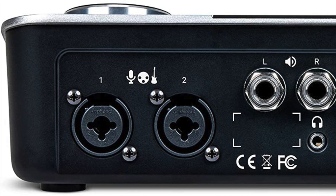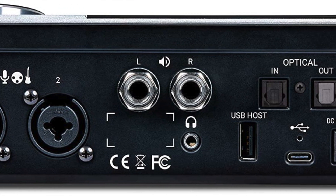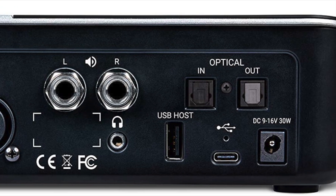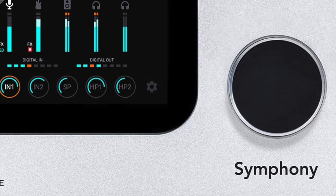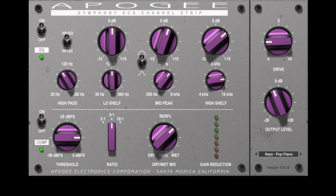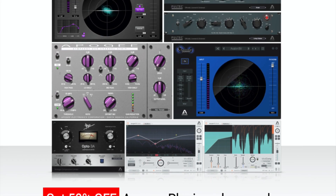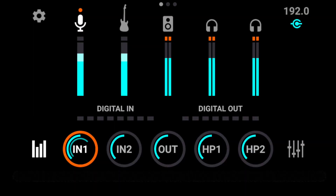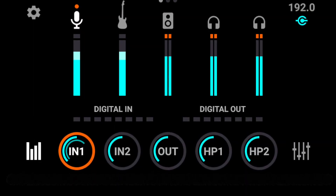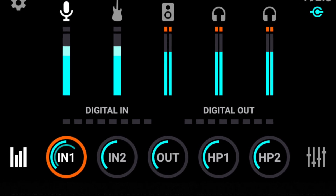Two advanced stepped-gain mic preamps with up to 75 dB of gain and variable impedance. Apogee Alloy mic preamp emulation with analog processing plus DSP modeling includes British solid-state 850s and American 2. Built-in hardware DSP processing of Apogee FX rack plugins. Dynamic touchscreen display for comprehensive hardware control. Two fully balanced quarter-inch outputs and two assignable headphone outputs.